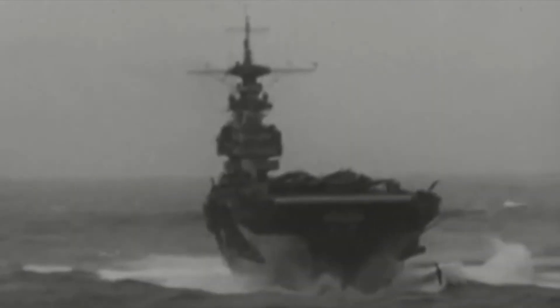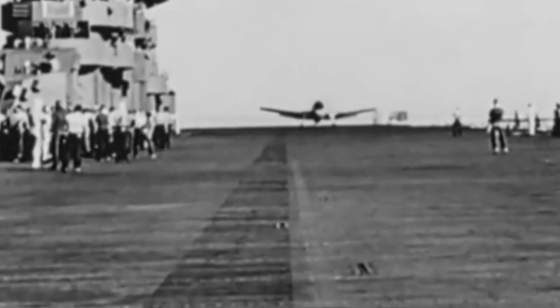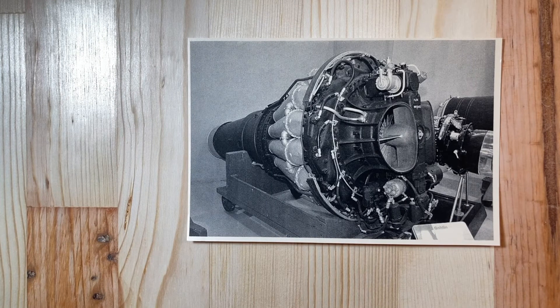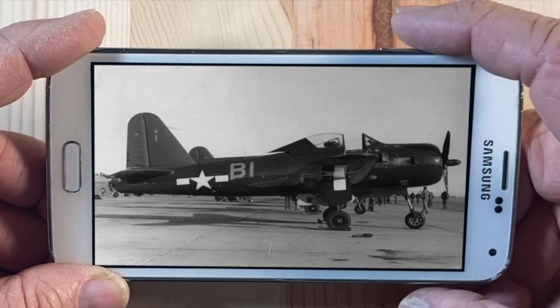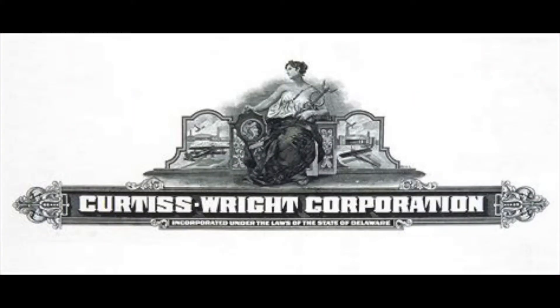Why would they build a plane with a radial engine and a jet engine too? Toward the end of World War II, the Navy was very interested in carrier-based jet aircraft. However, the jet engines of 1945 had a lot of power for cruising but were slow to accelerate. The Ryan Aeronautical Company had delivered 71 so-called mixed-power aircraft, the FR-1 Fireball, to the US Navy, but the Navy was not pleased with the aircraft's performance. Consequently, the Navy looked to the Curtis Aeroplane and Motor Company for a replacement.